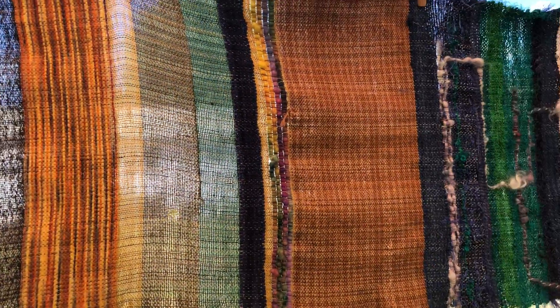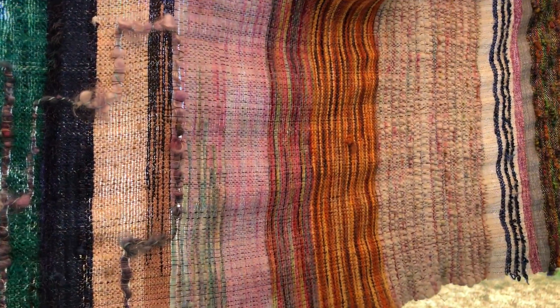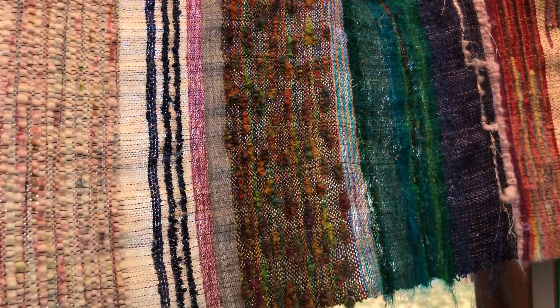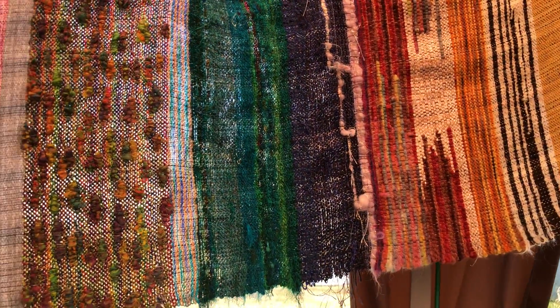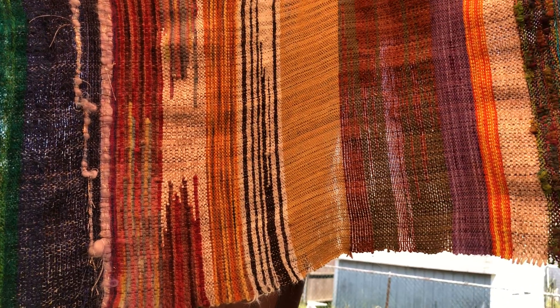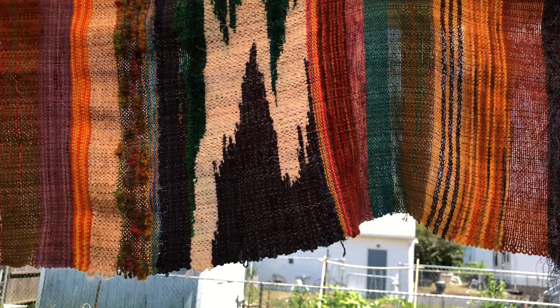Final stage. Drying. It's a linen warp with all kinds of different blends of materials in it — silk, wool, hand-dyed wool, cottons, rayons, more linens, silk.